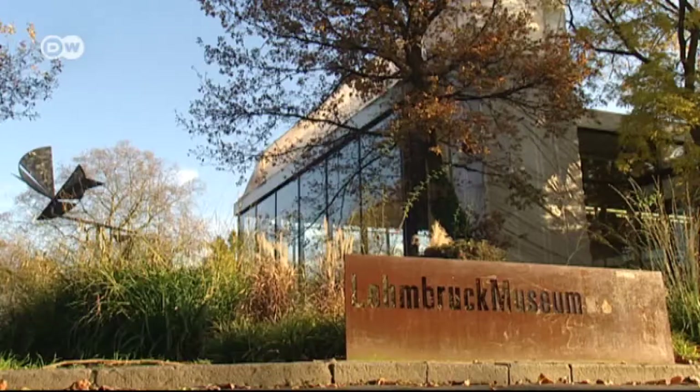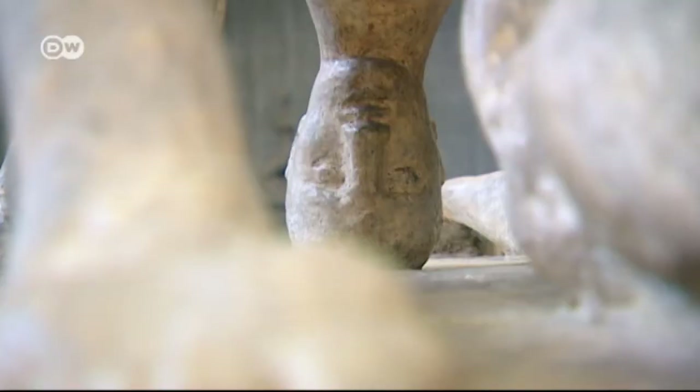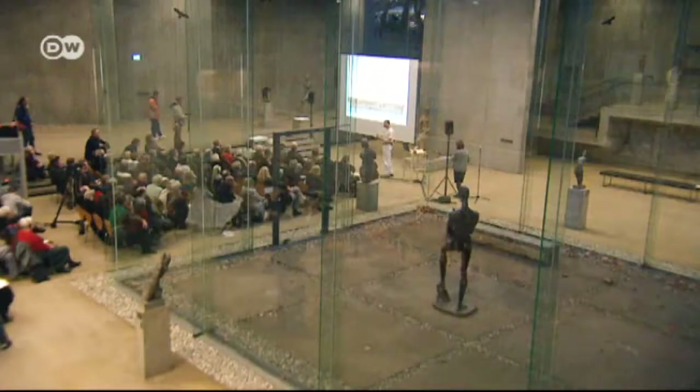Duisburg's Lehmbruck Museum primarily features exhibits from the 19th and 20th centuries. Among them are works by the sculptor who gave the museum its name, Wilhelm Lehmbruck. For him, just as for Anthony Gormley, humans are the measure of all things.